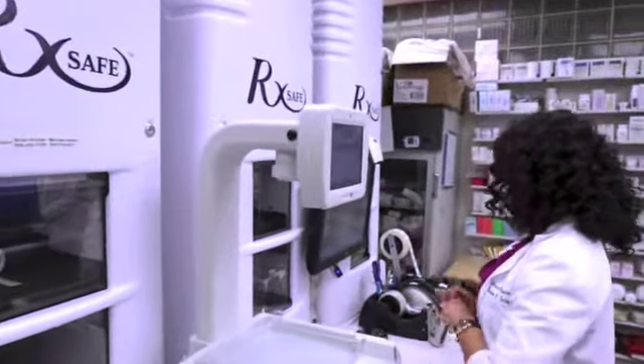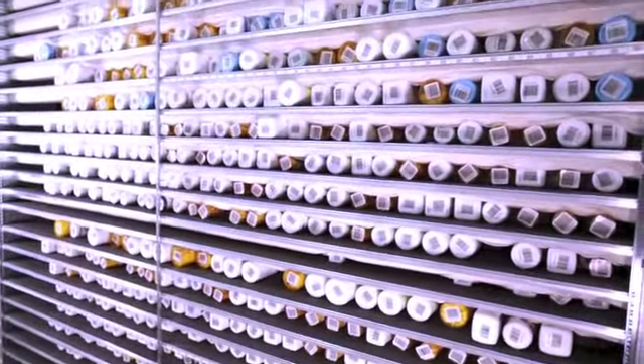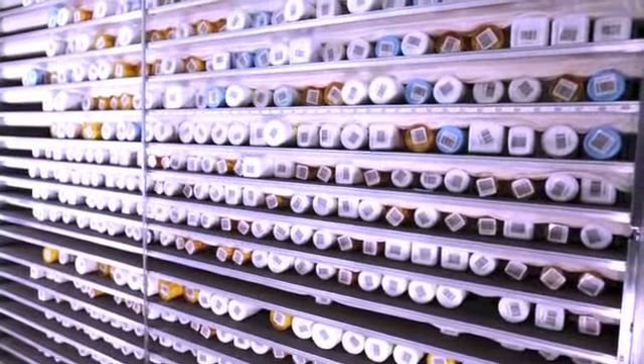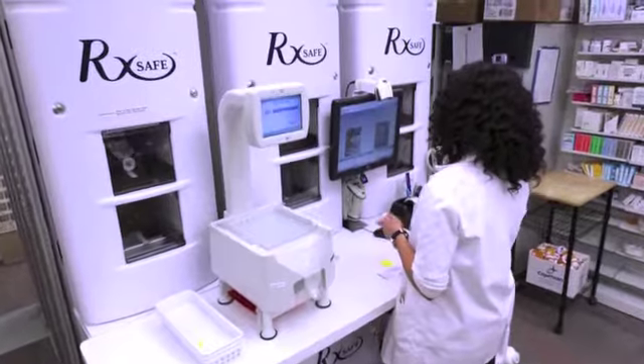RxSafe isn't your classic pharmacy robot. RxSafe is a scalable, high-density robotic storage and retrieval technology that offers your pharmacy significant benefits.